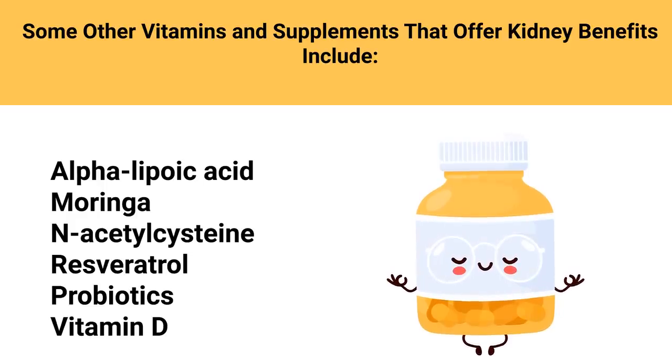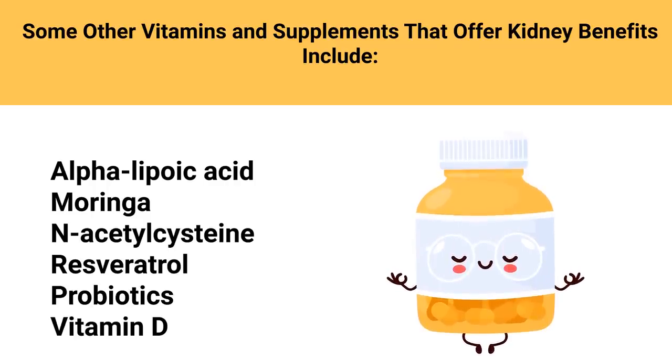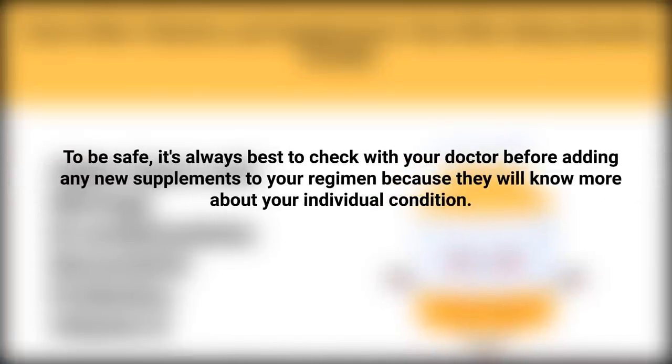Some other vitamins and supplements that offer kidney benefits include alpha lipoic acid, moringa, acetylcysteine, resveratrol, probiotics, and even vitamin D. To be safe, it's always best to check with your doctor before adding any new supplements to your regimen, as they will know more about your individual condition.